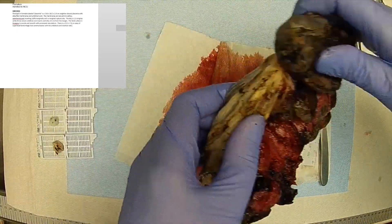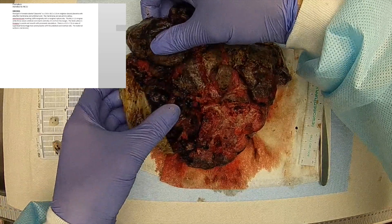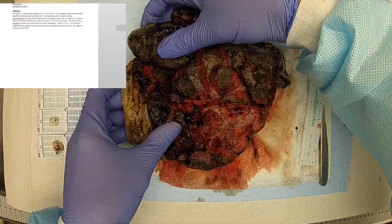The maternal surface is red-brown. The cotyledons are torn but grossly appear complete.